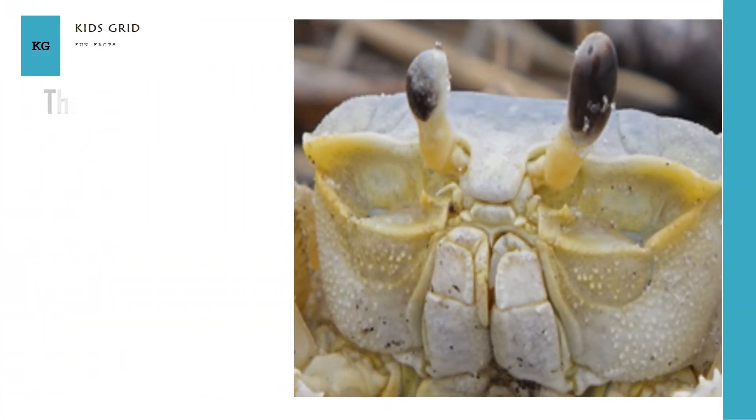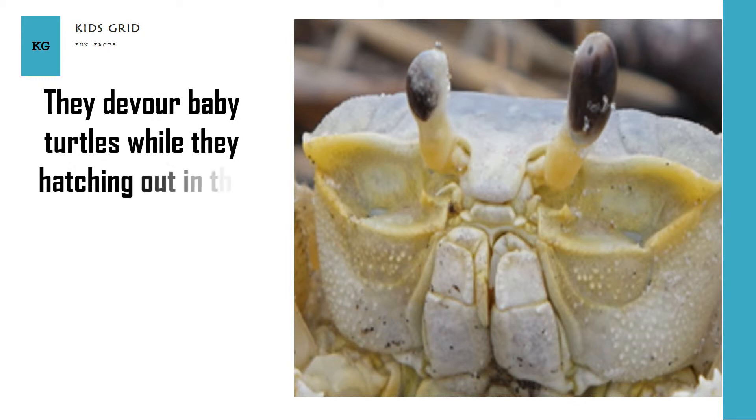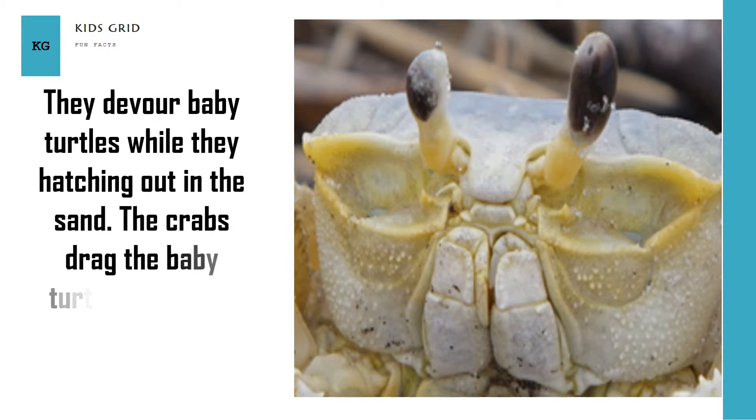They devour baby turtles while they are hatching out in the sand. The crabs drag the baby turtles into their burrows and eat them up.